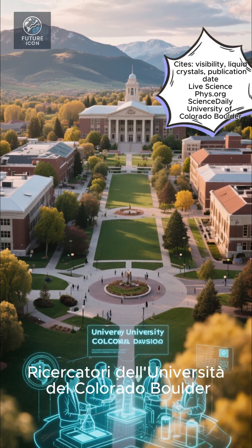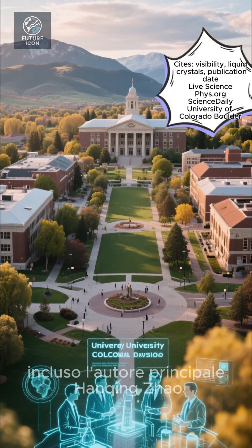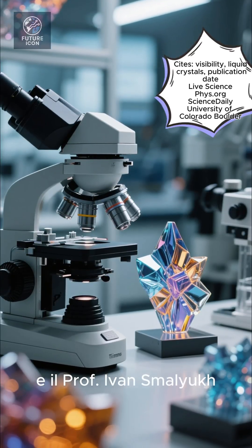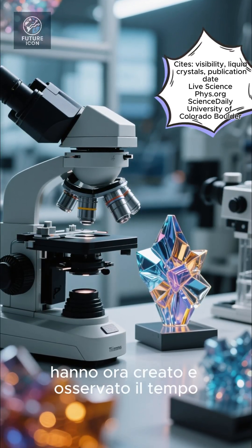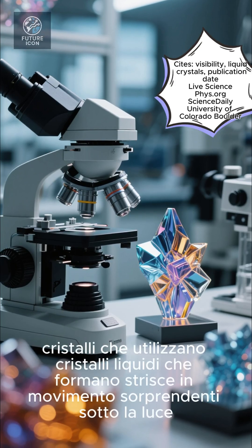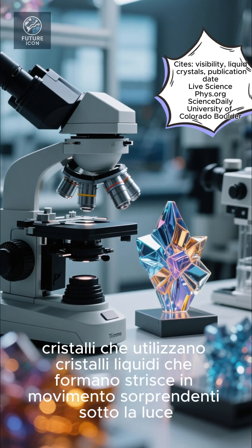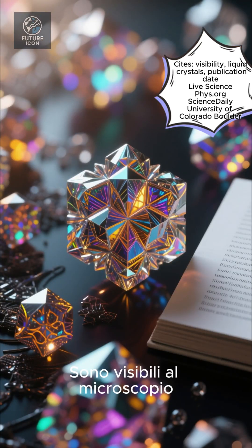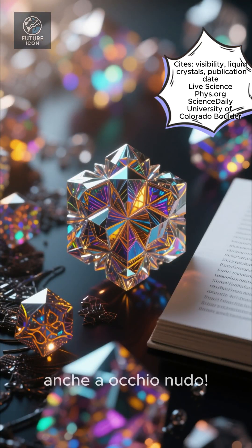Researchers at the University of Colorado Boulder, including lead author Hunking Zhao and Professor Ivan Smalyuk, have now created and observed time crystals using liquid crystals that form striking, moving stripes under light. They're visible under a microscope, and in some cases, even to the naked eye.